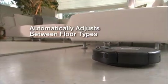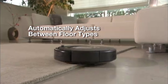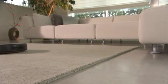Roomba's cleaning head automatically adjusts to clean carpets, hardwood, tile, and linoleum floors as it moves through your home.